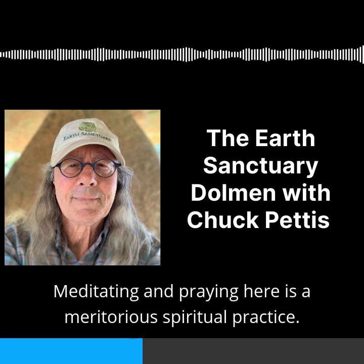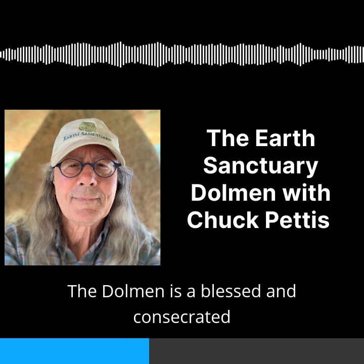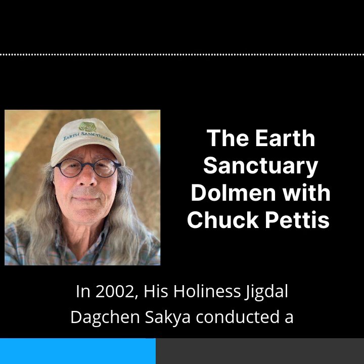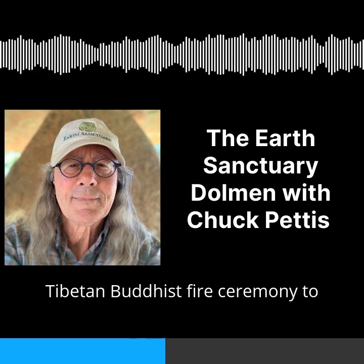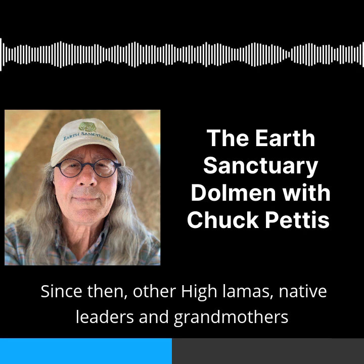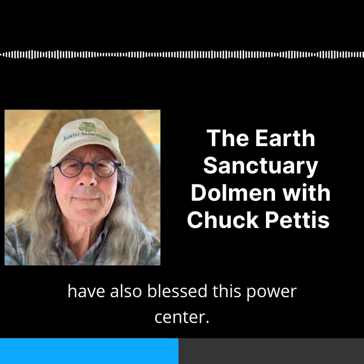In this way, you leave blessings for those who come here in the future. Meditating and praying here is a meritorious spiritual practice. The dolmen is a blessed and consecrated environmental artwork. In 2002, His Holiness Jigdal Dakshin Sakya conducted a Tibetan Buddhist fire ceremony to bless and consecrate this sacred space. Since then, other High Lamas, Native leaders and grandmothers have also blessed this power center.